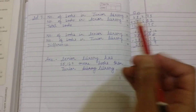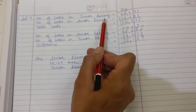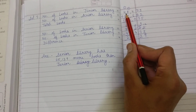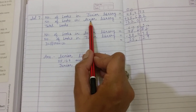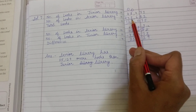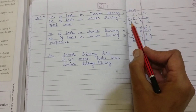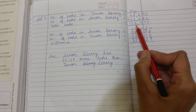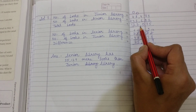Let us see how to solve this question. Number of books in junior library is equal to 48,473. Number of books in senior library is equal to 73,602. For the total books, we will do addition here, and we will get 1,22,075.